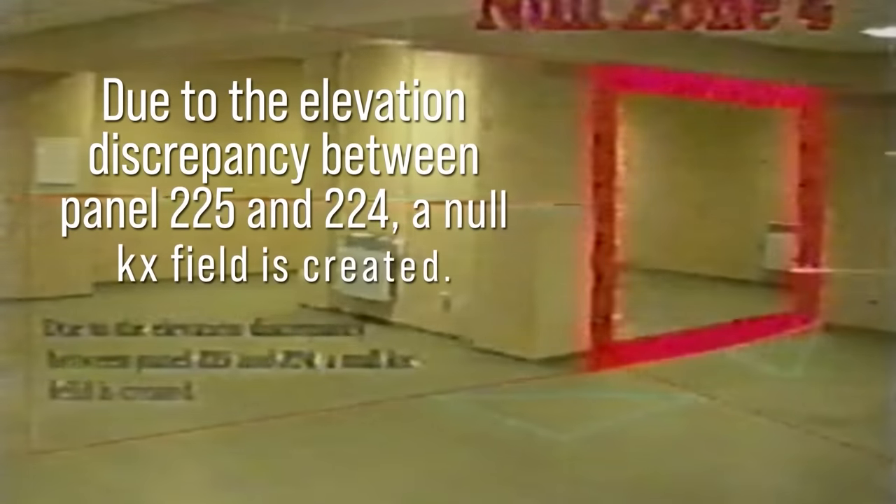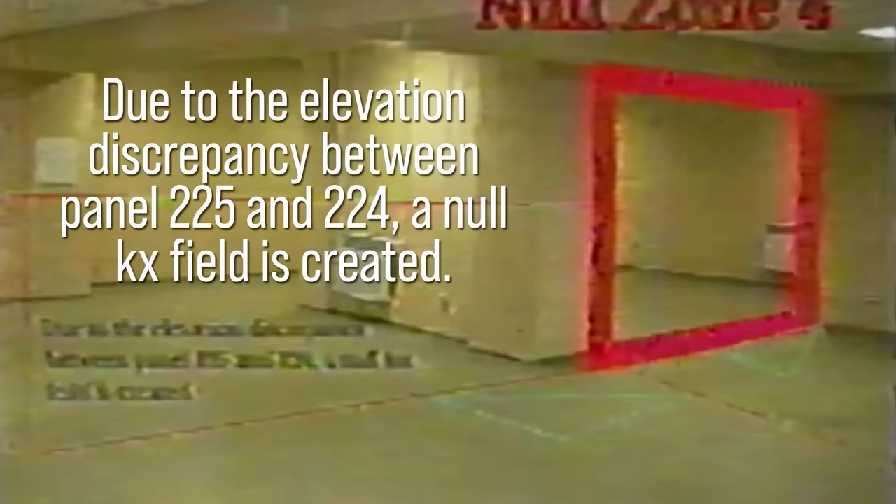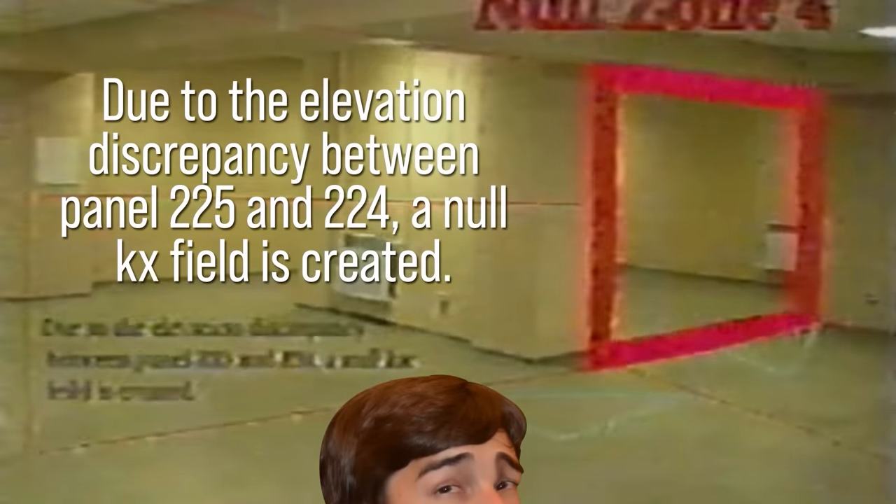The image reads: 'Due to the elevation discrepancy between panel 225 and 224, a null KX field is created.' It's not much to go off of, but looking back at Pitfalls, things start to make a bit more sense. Marvin asks about null zones after entering an area at a slightly offset elevation. And that news broadcast from the future — the camera picks it up only as Marvin crosses the threshold of a single stair. Each time we see an elevation discrepancy, he is crossing a null zone.